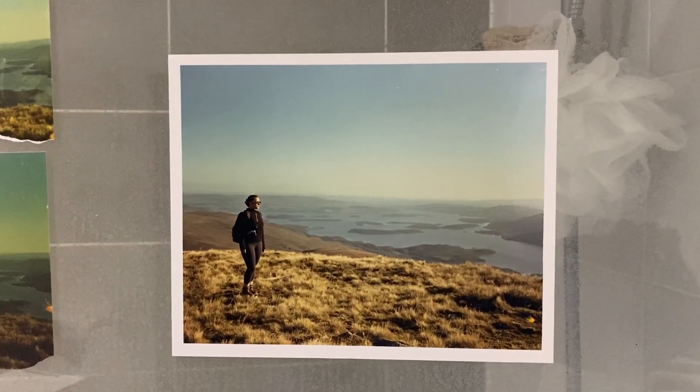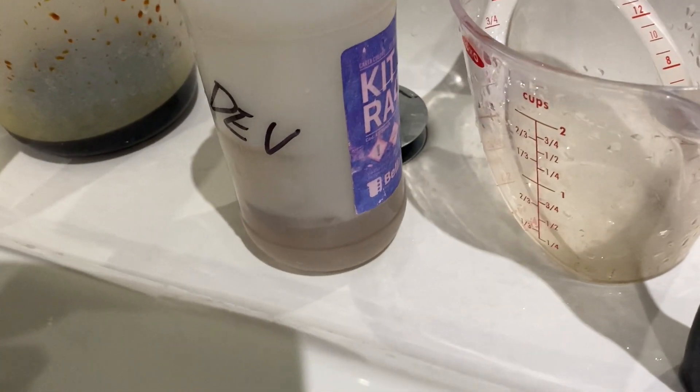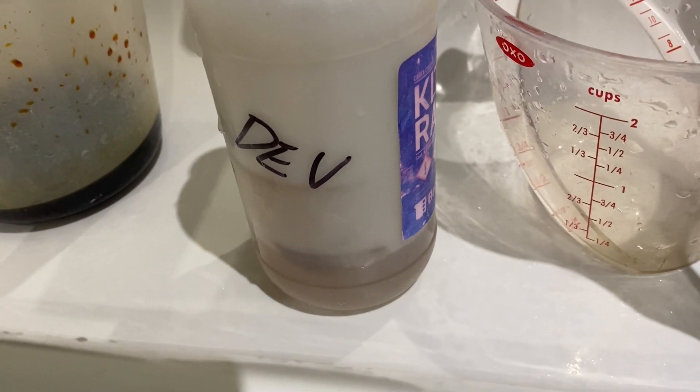So we're in the darkroom here and I already did one print, so I have my settings saved from that particular print. The photo I'm printing next is literally the next frame in the roll, so the lighting and everything is exactly the same — just a different scene. I'm going to leave the settings exactly as they are from the last print and see if they transfer over nicely. I've basically got one shot left in my developer, so I'm going to try to get it in one shot. We'll see what happens.